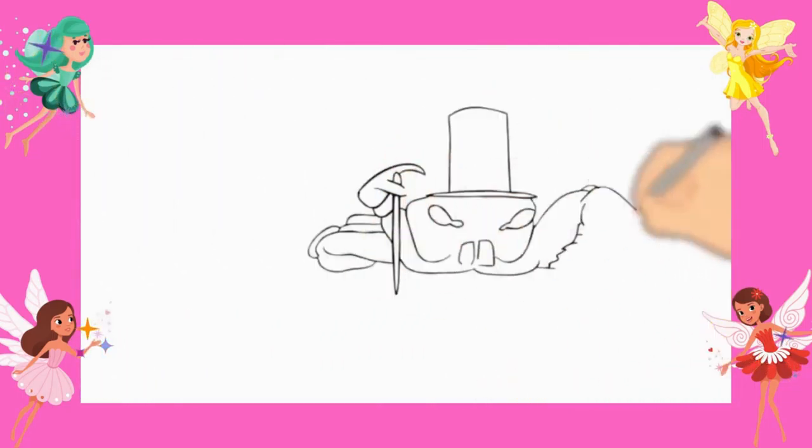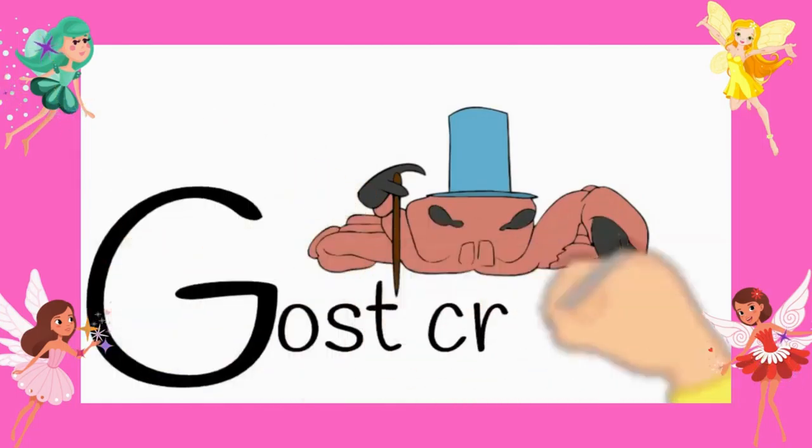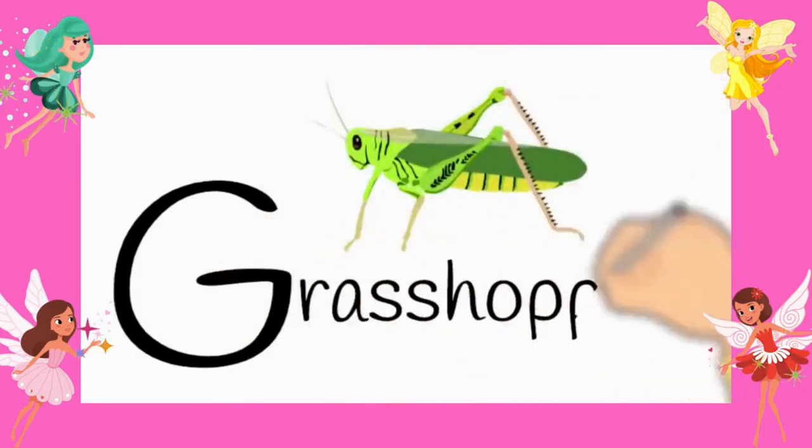Number five, ghost crab. G-H-O-S-T-C-R-A-B. Ghost crab. Number six goes to grasshopper. G-R-A-S-S-H-O-P-P-E-R. Grasshopper.